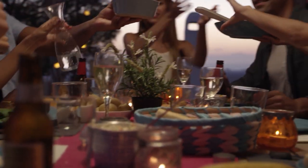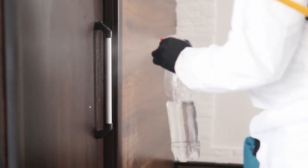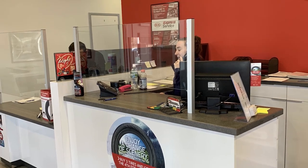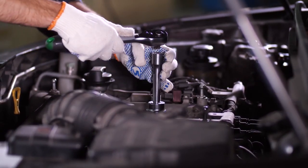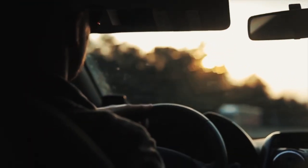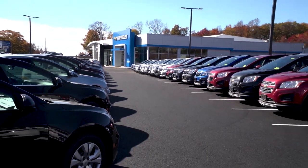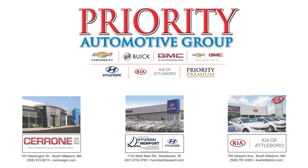There will come a time when our lives will be back to normal. In the meantime, we're doing everything we can to keep our employees, customers, and the community safe. We're keeping our service departments open because more than ever, you need reliable transportation. Our sales departments are open by appointment, and we're doing new car deliveries right to your door. Our top priority is always you.